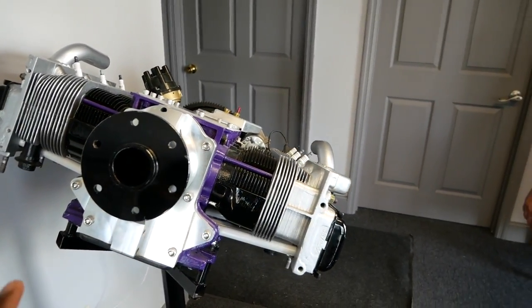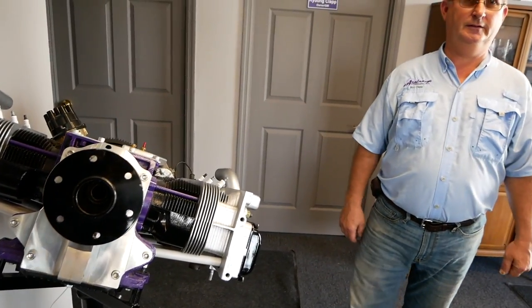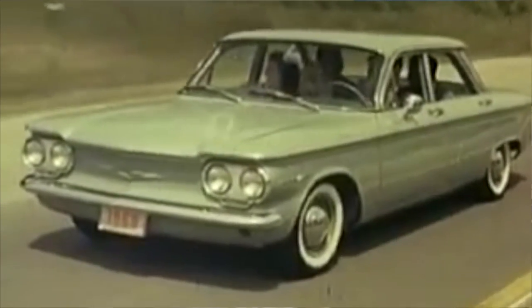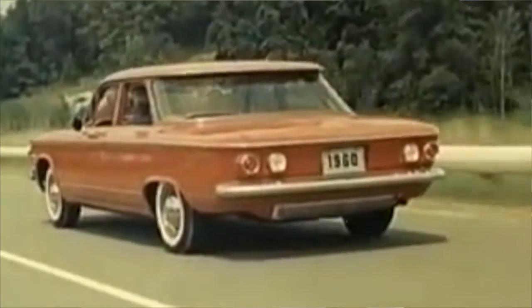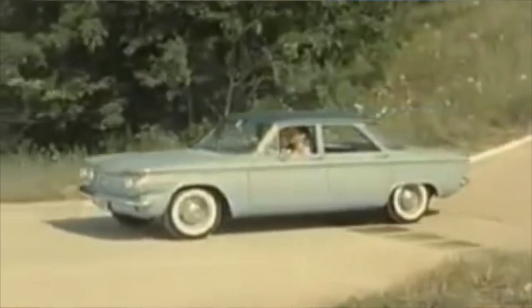Here is the standard 100 horsepower Corvair. It's basically an auto engine converted for aircraft use. The Chevy Corvair was built from 1960 to 1969 — two and a half million cars were built, so there were lots of engines. It was the only mass-produced air-cooled American vehicle ever, and that's where we get our engines from.